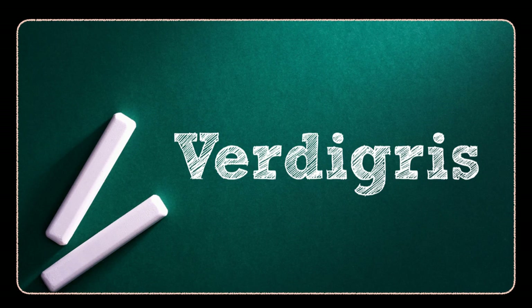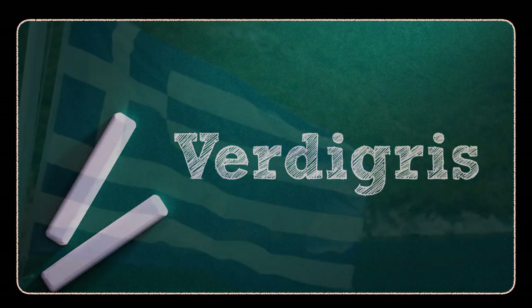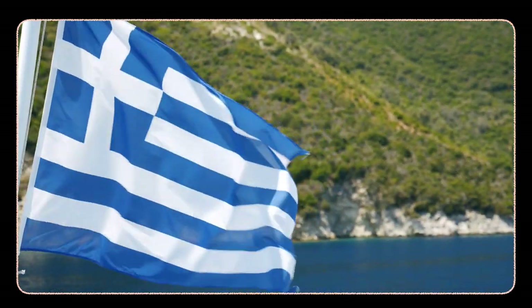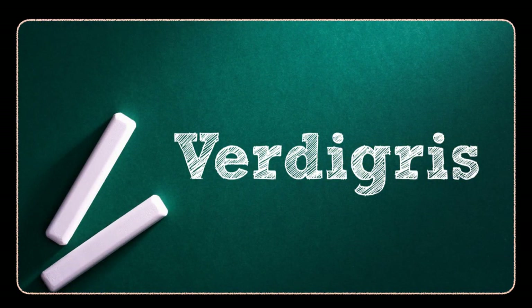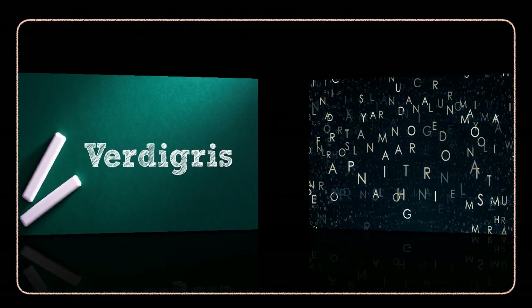The name verdigris translates to 'green of gray,' which may be one origin of the word. More likely, it's an adaptation of either a phrase that meant 'green of grease,' like the country Greece, or from a phrase meaning 'green from vinegar,' which is one way to accelerate the oxidation of copper to turn it green. The first known use of the word verdigris is in the 1300s.